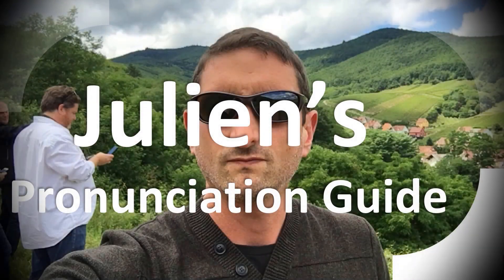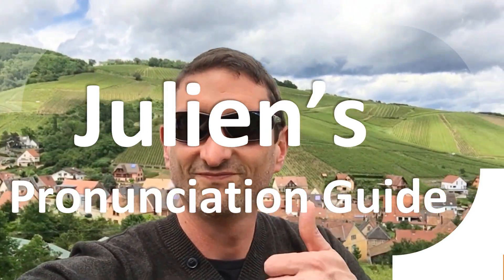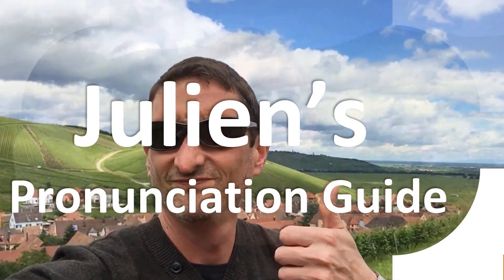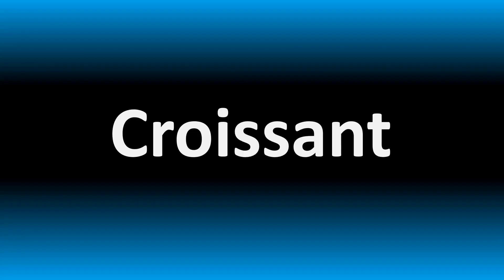You are looking at Julian's pronunciation guide, where we look at how to pronounce better some of the most mispronounced words in the world, like this other curious word. We are looking at how to pronounce this word, as well as how to say more interesting but often confusing words in English, so make sure to stay tuned to the channel.